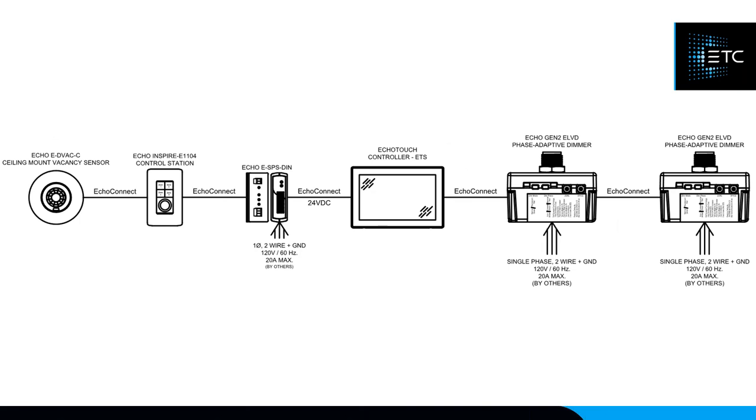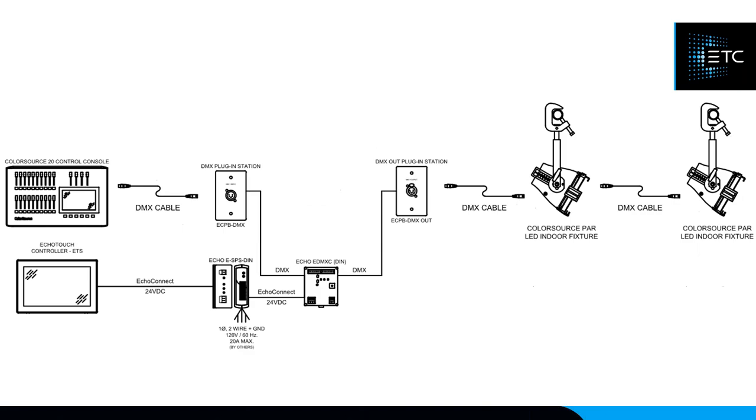ECHO Touch can live directly on the ECHO Connect line and act as both an output and a control product — you can play back presets from the touch screen, and it will reflect which preset is active. In a system with a console, since ECHO Touch has DMX output but no DMX input for snapshotting, I'd encourage using the ECHO DMX Scene Controller. In this configuration, the light board sends DMX into the scene controller and out to fixtures, while the touch screen records and plays back presets and allows interactive color-wheel control of DMX fixtures.